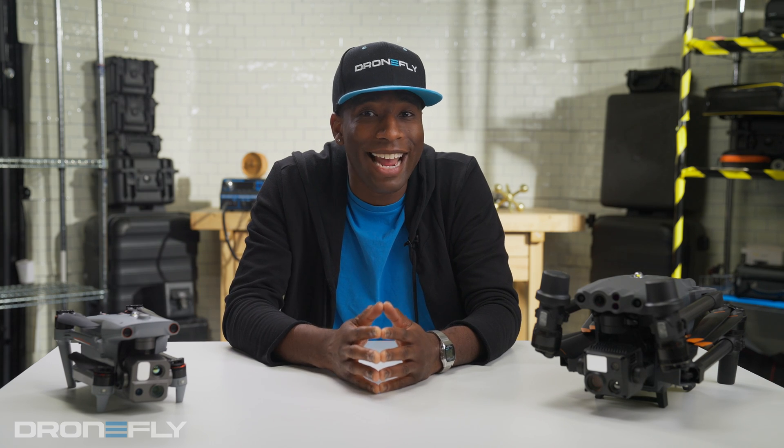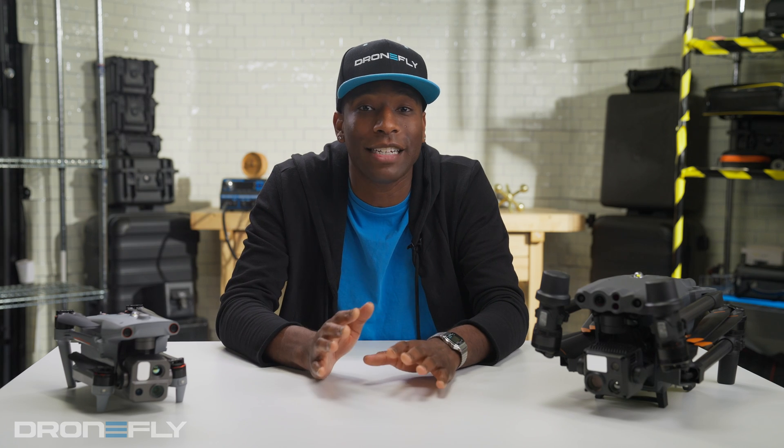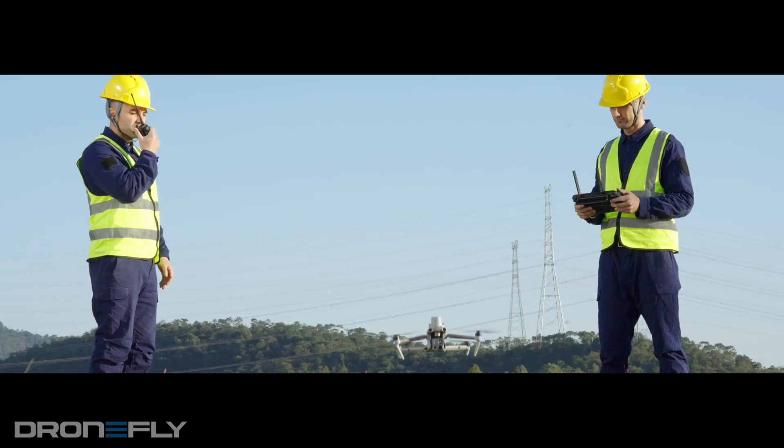But the Max 4T has a secret weapon: no geo-fencing. Yeah, you heard that right. The Matrice is locked down by DJI — you have to get permission to fly in certain areas, even if you have clearance. The Max 4T flies free wherever you need it, no permission slips required. That's a real game changer for some folks.